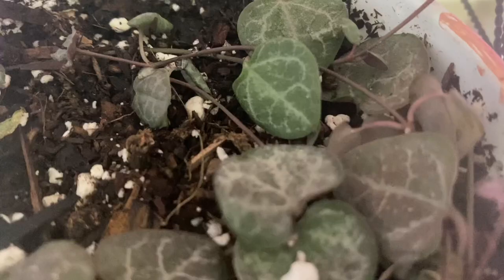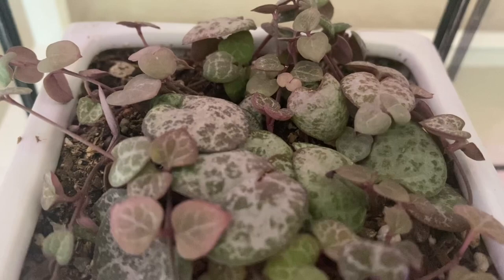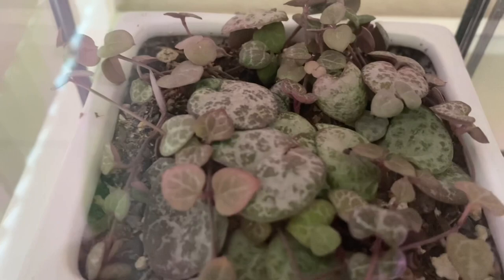Here's what's left of my string of hearts. I put it inside a cloche so there will be enough humidity and it will dry out. And I have another one with purplish color. Both of them are on time out because they're not giving their mama happiness right now. Hopefully they'll be good.